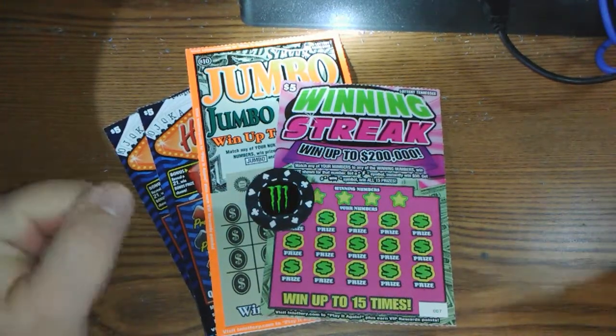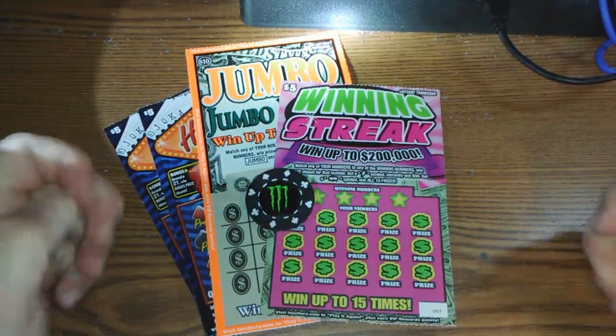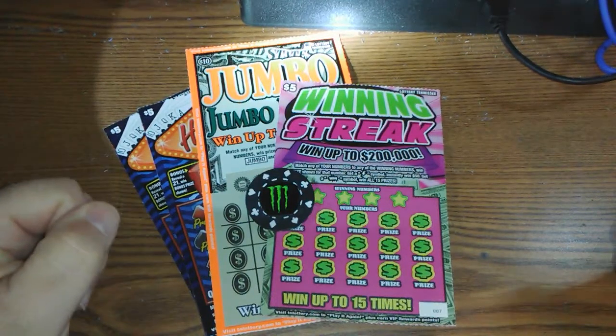Hey YouTube, Monster Scratcher here. Got another Tennessee Lottery Scratch-Off video for you, and I got a little story.